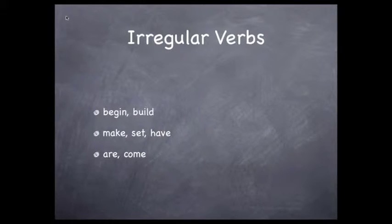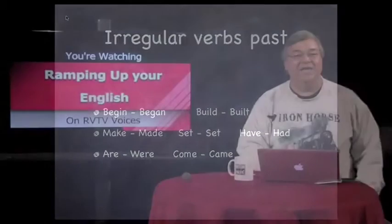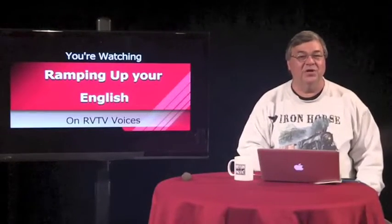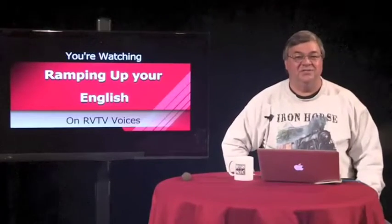Common errors include 'beginned,' 'maked,' and 'setted' — errors I've heard when teaching English. Let's take a look at the correct way to make these verbs in the past tense: 'begin' becomes 'began,' 'build' becomes 'built,' 'make' becomes 'made,' 'set' remains as 'set,' 'have' becomes 'had,' 'are' becomes 'were,' and 'come' becomes 'came.' Having English conversations, watching our videos, and reading are some of the great ways to become aware of how irregular verbs change to become past tense verbs.